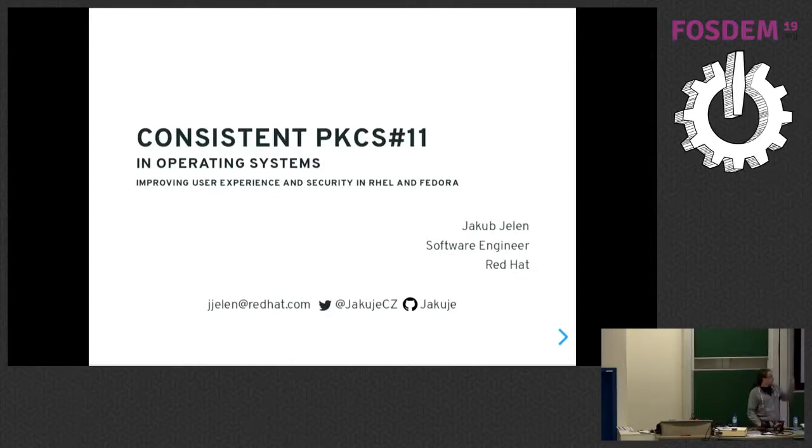My talk is named very widely about consistent PKCS11 in operating systems, but I will focus mostly on RHEL and Fedora, which is where we implemented this.